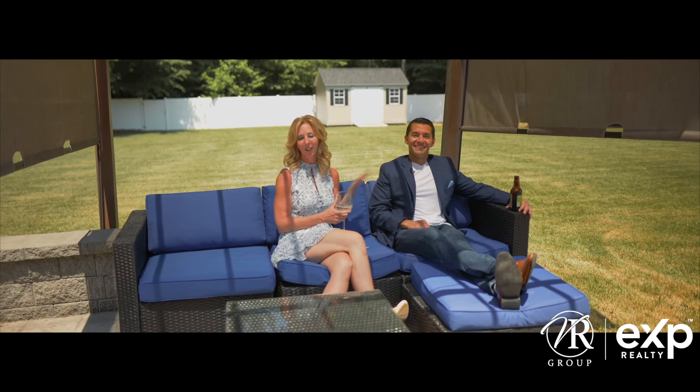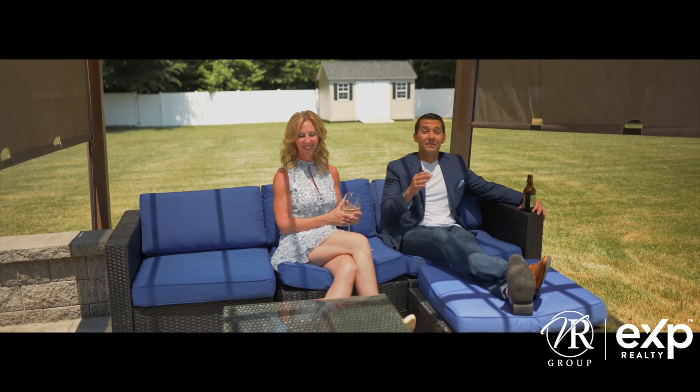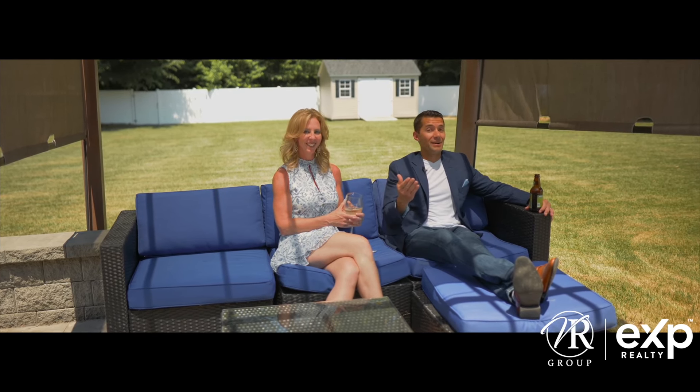So if you want to swim all summer, play in the playground, host your next event at the clubhouse, or just have one awesome neighborhood to call home, be sure to call, text, or email myself, Randy, or anyone on the VR group, and we'll be glad to help you. Let us know in the comments if this lived up to the fairytale colonial we spoke about. And if you like tours like this, be sure to follow, subscribe, and like all of our social media channels.